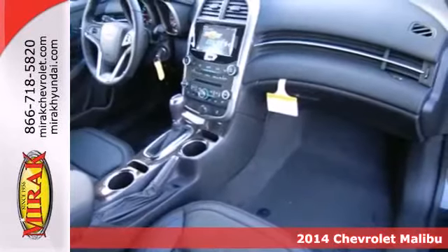It seats five comfortably and features a power driver's seat, keyless entry, daytime running lights and StabiliTrak. Bluetooth wireless technology keeps you in command and in touch. No one will complain about the temperature with the dual zone climate control.